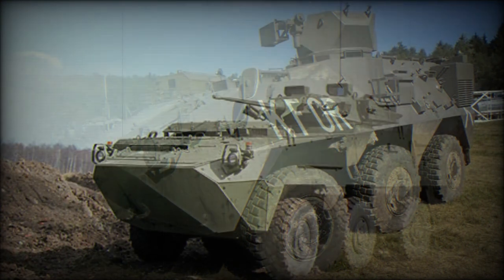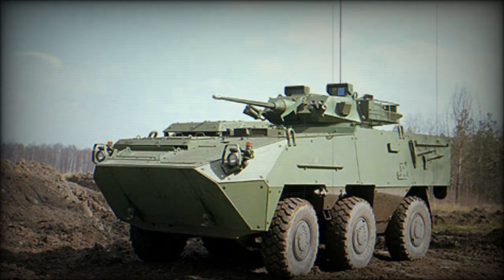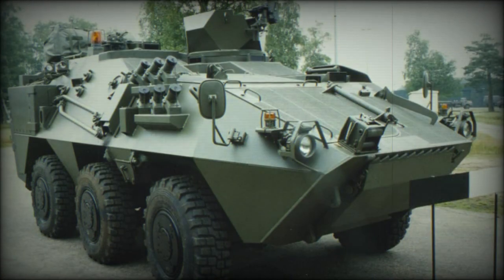The base model Pandur APC does not have a turret, although firing ports for the occupants' weapons can be provided in the hull sides, while two doors for the passengers are provided at the rear. There are also roof hatches.